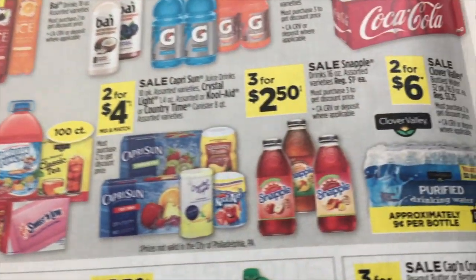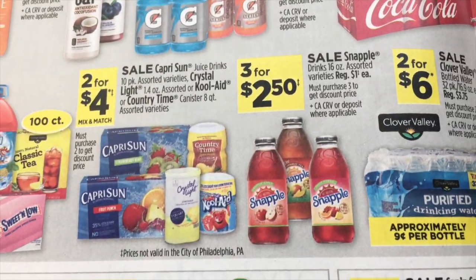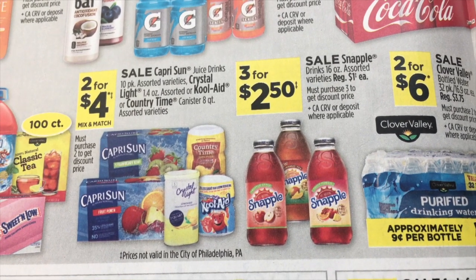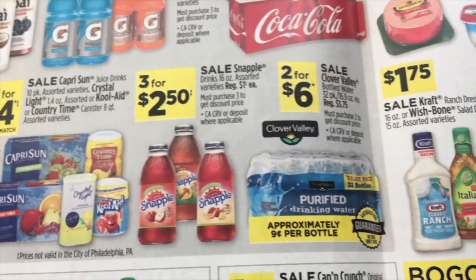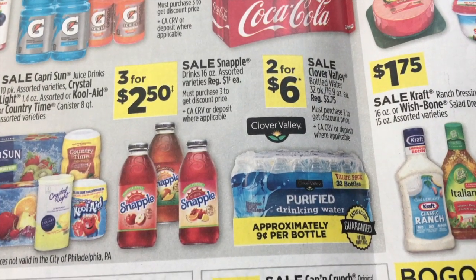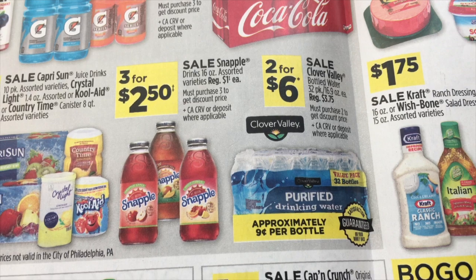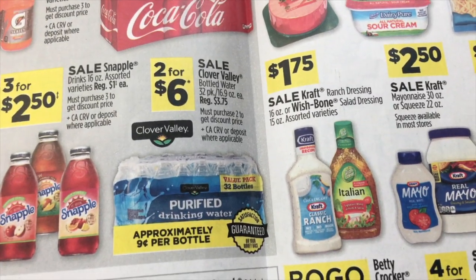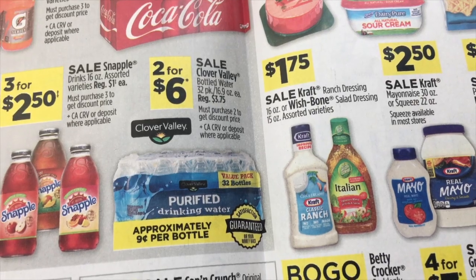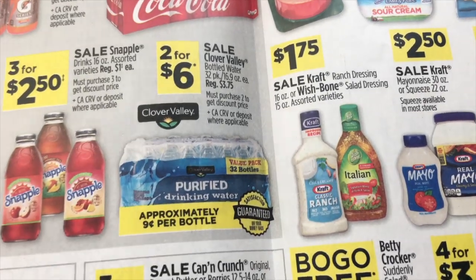This is my favorite — I drink a lot of sweet tea. Two for $4 on Capri Sun, Crystal Light, Kool-Aid, and Country Time canisters. Three for $2.50 on the Snapple 16 oz assorted. And two for $6 on the Clover Valley bottled water, that's a 32 count, which is really good.